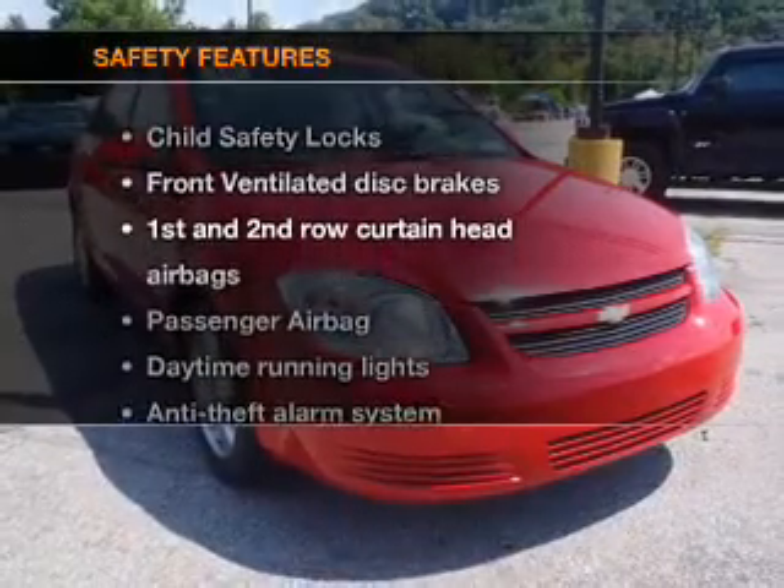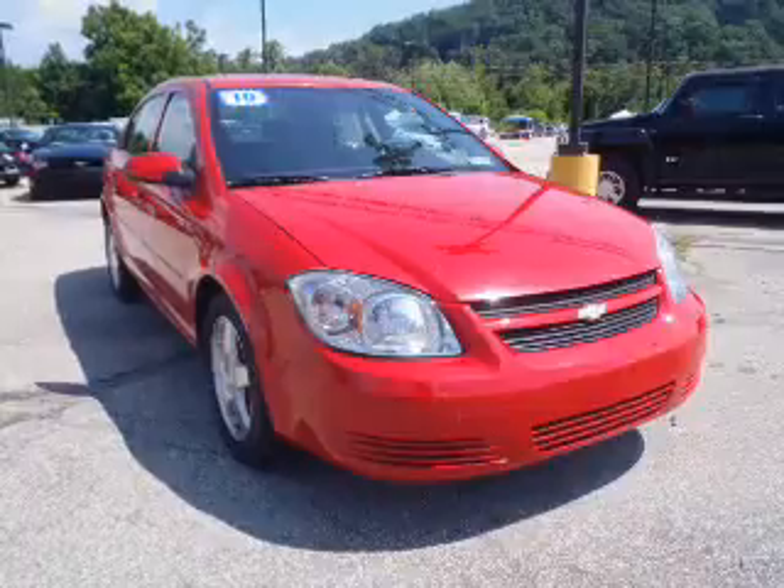For your peace of mind, the following safety equipment is included: front ventilated disc brakes, passenger airbag, curtain head airbags, and daytime running lights.